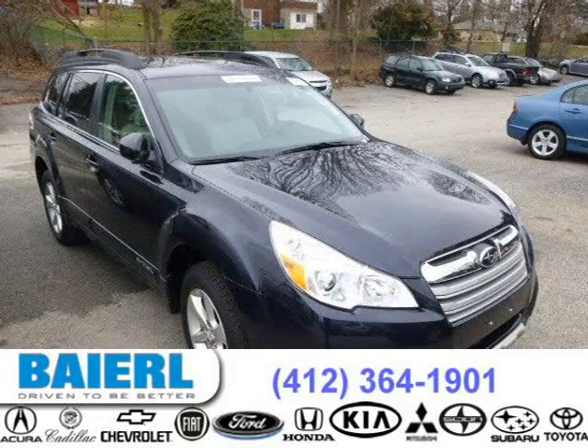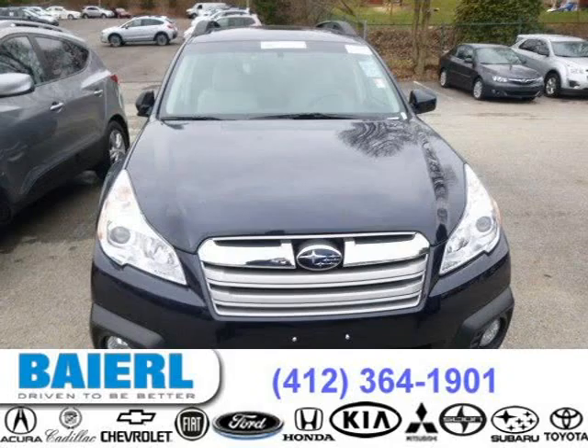This 2013 Subaru Outback wagon is located in Pittsburgh, Pennsylvania and has 12,060 miles on it.